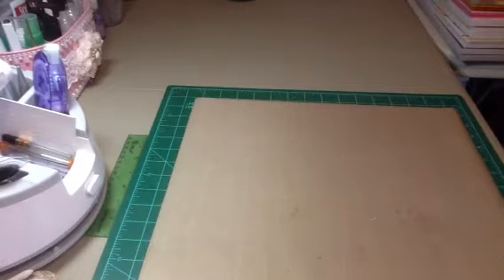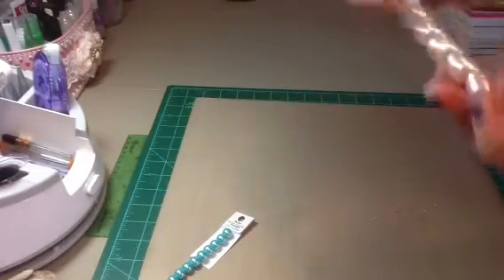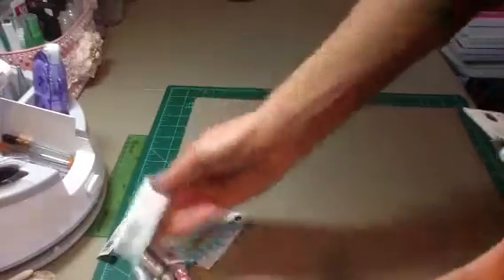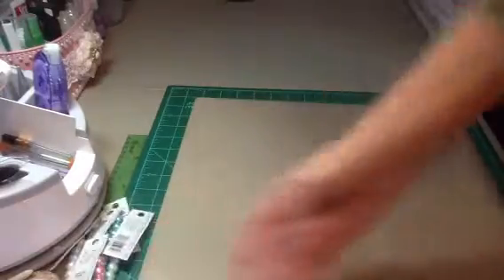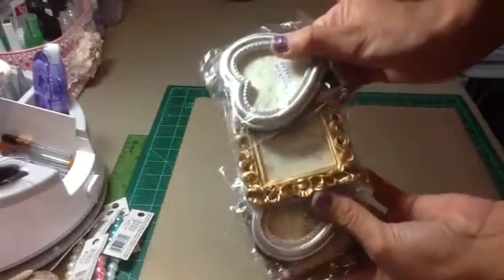I picked up some of the Darice Glass Pearls. These are just $1 — they were not on sale. I got the turquoise, Baby Pink, Pink, White, and Light Blue. And then I picked up these frames. They were $0.75 a piece.